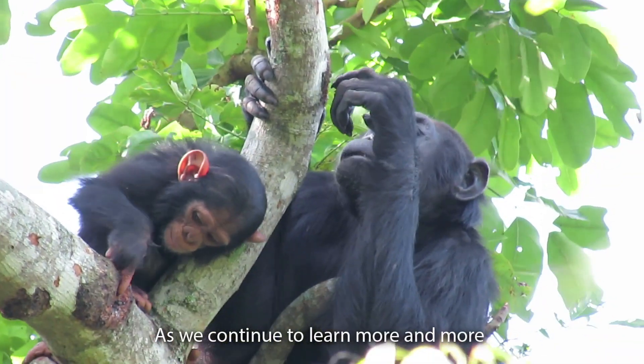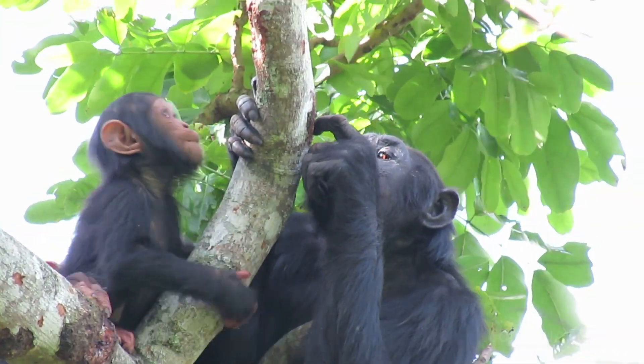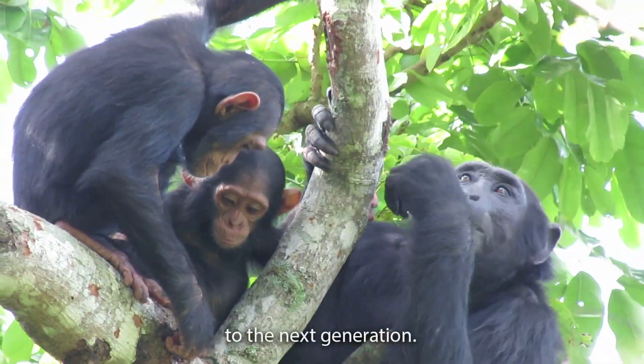As we continue to learn more and more about chimpanzee feeding behaviour across different communities, we are learning that just like us, they too pass along food traditions to the next generation.